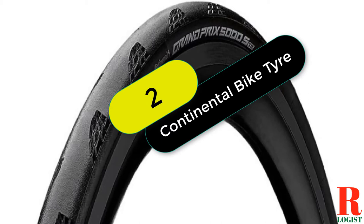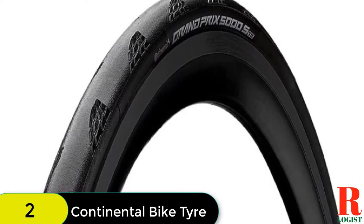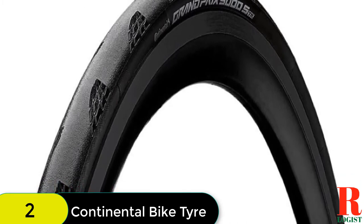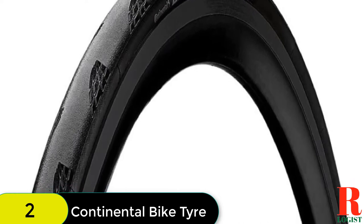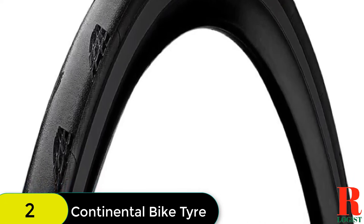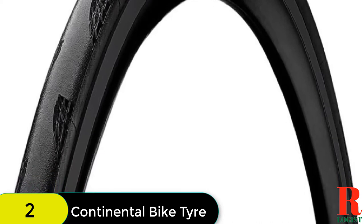At number 2 on our list, we have the Continental Grand Prix 5000 STR tubeless tire. The new Grand Prix 5000S tubeless ready is a lighter, faster, and stronger tire that is the new standard in road tubeless ready technology. This tire is made to make you a better rider by providing a smoother ride, increased puncture protection, and a more comfortable ride. The tubeless ready TR carcass construction is robust and impervious against damage and penetration from foreign objects, making this a versatile and low weight tire.